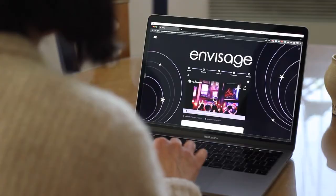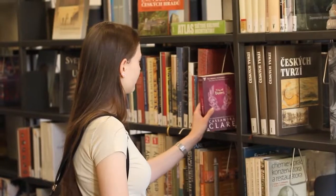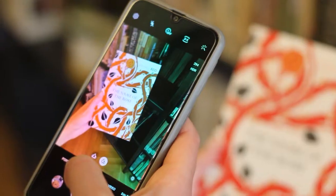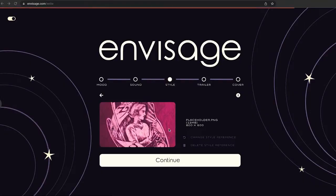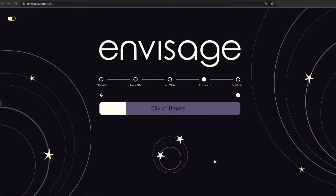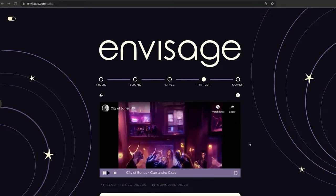My graduation project is called Envisage, which means to make up an image inside of your head. Envisage is a software that contains multiple AI models and lets you make an AI generated animation video out of a piece of text or even a photo of text. My prototype is built for fiction books, which means you can make a photo of the back of a book and Envisage will create a video based on keywords, emotion, and the sentences of the book description.